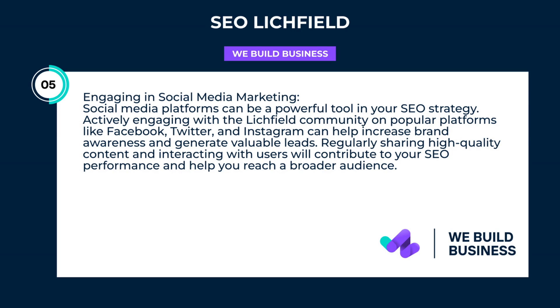Engaging in social media marketing — social media platforms can be a powerful tool in your SEO strategy. Actively engaging with the Litchfield community on popular platforms like Facebook, Twitter, and Instagram can help increase brand awareness and generate valuable leads. Regularly sharing high-quality content and interacting with users will contribute to your SEO performance and help you reach a broader audience.